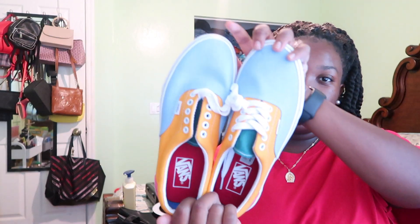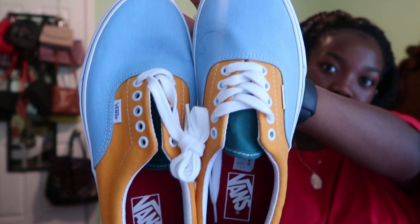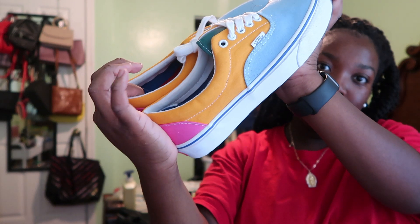I lowkey think I have a shoe obsession. These are really cool multi-colored Vans — they have blue, yellow, and pink. And then I also got new checker Vans, which I'm wearing right now, because my old ones were freaking dirty and disgusting.